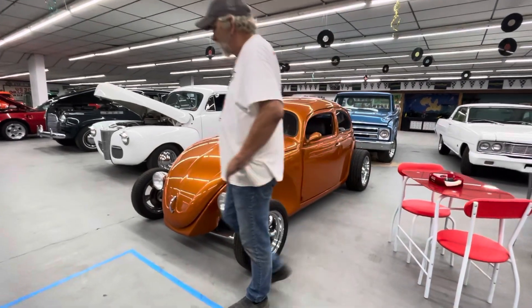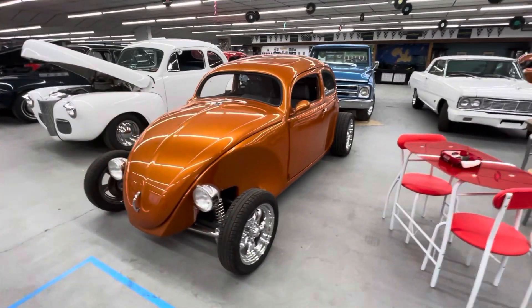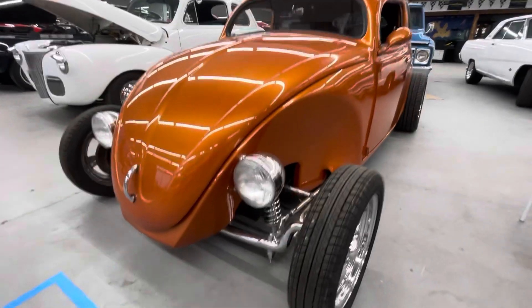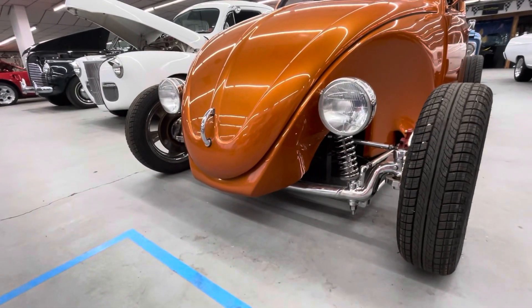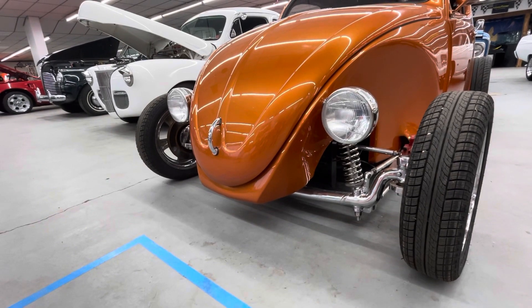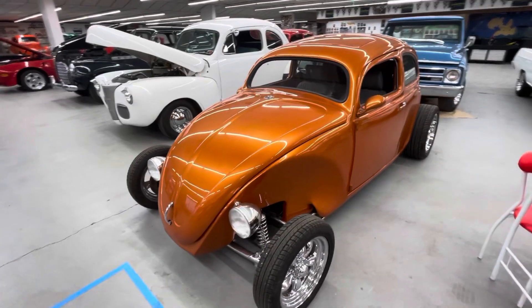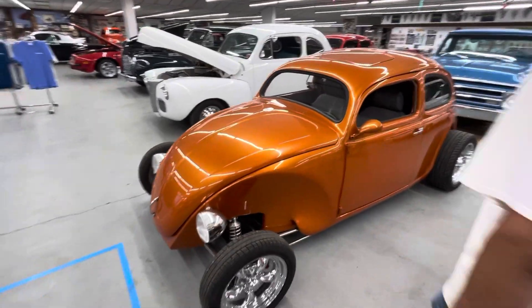So what we have here, long story short, is a highly customized Volkswagen. It's a pretty nice car — not a front end you'd see on a standard Volkswagen. This is a 1974 custom VW Bug.